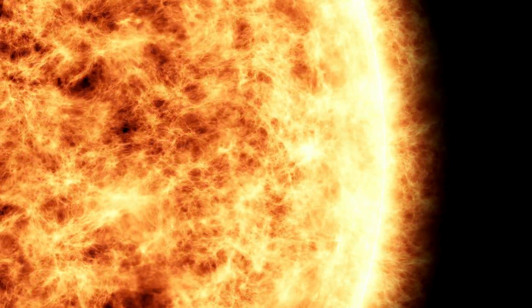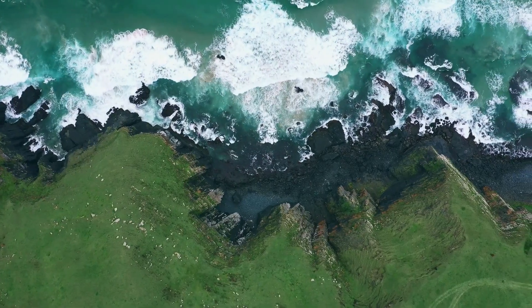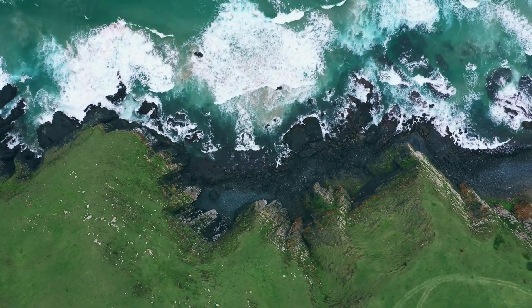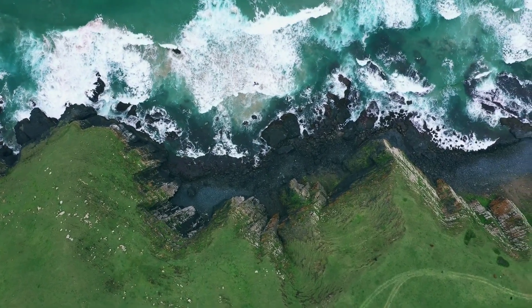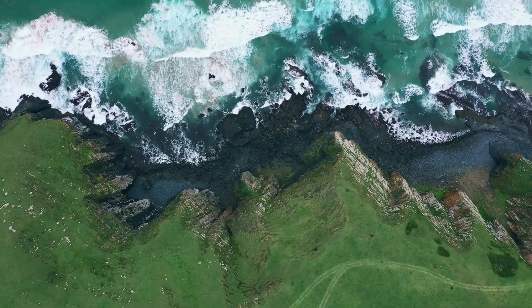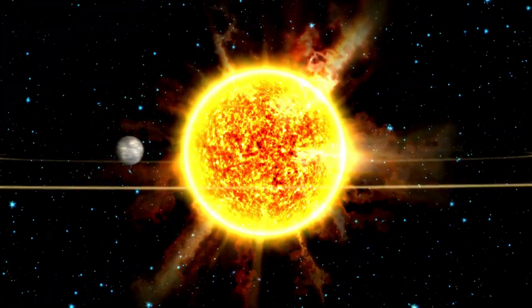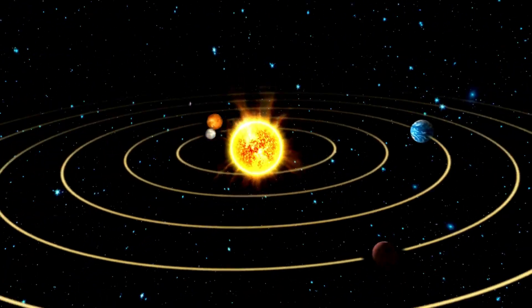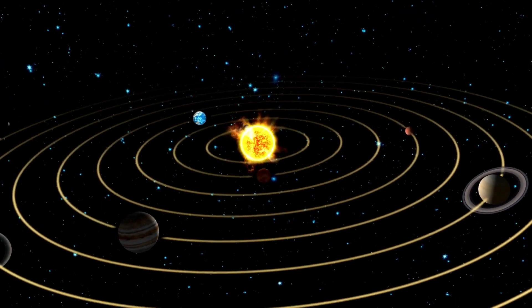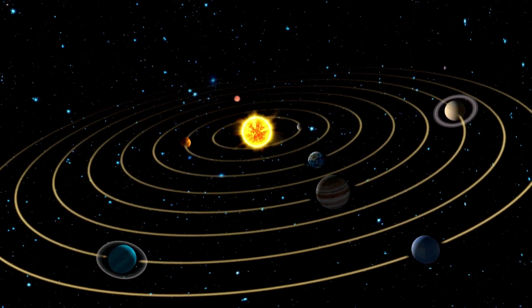But the sun isn't just a big, hot, glowing ball. It's also our solar system's powerhouse, providing the energy that fuels life on Earth. It keeps our planet warm, powers photosynthesis in plants, and even creates the weather. The sun also plays a pivotal role in holding the solar system together. Its immense gravitational pull keeps all the planets in their orbits, including our Earth. Without the sun, life on Earth wouldn't be possible. It's our very own superstar.